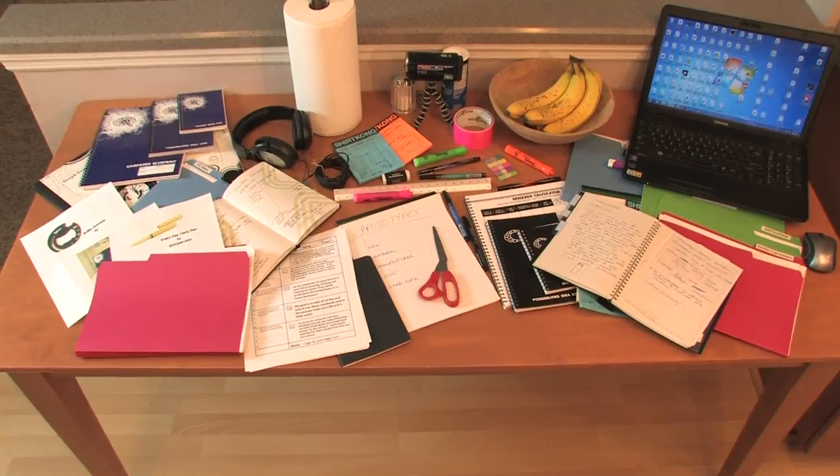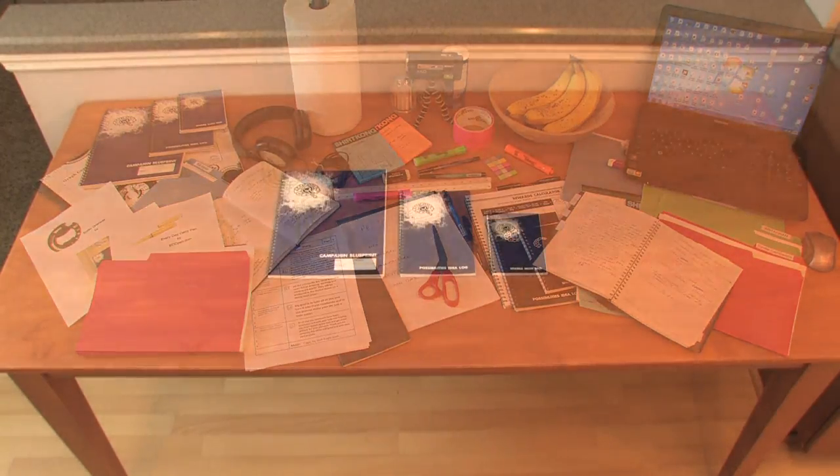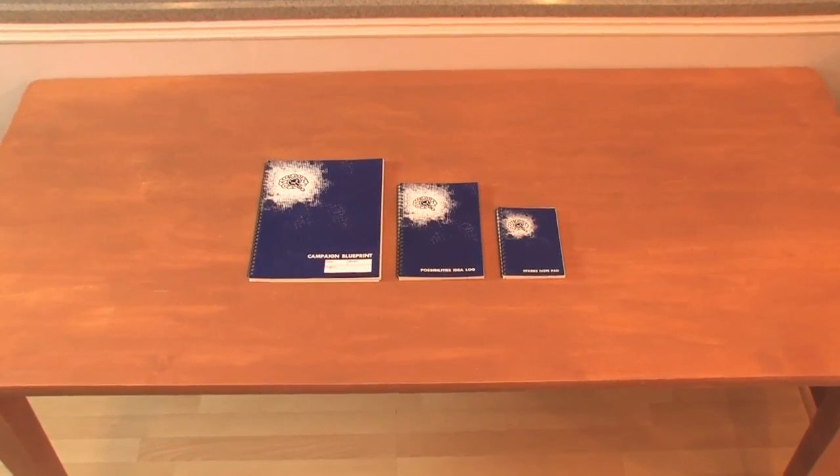My goal is to take all of this and turn it into notebooks, and in the process make your life a little easier. As of now, the notebooks have been developed, and with your help and funding I can finish tweaking the look and get these printed for your pleasure. Thank you for watching this video, and good luck with your own projects.